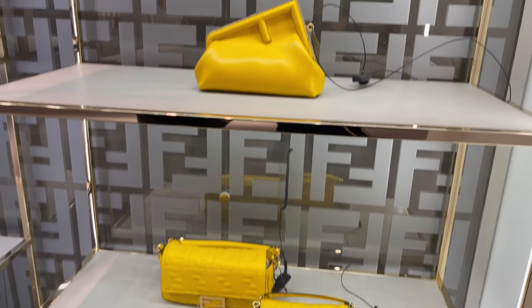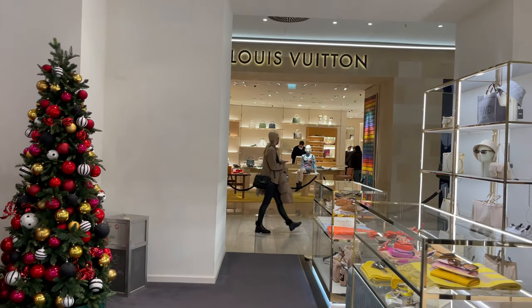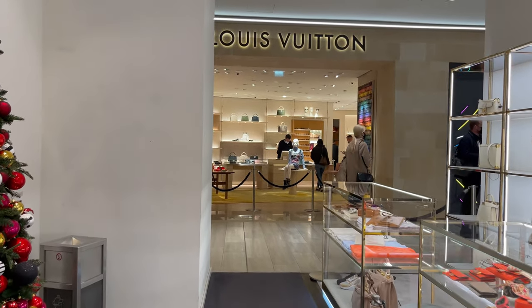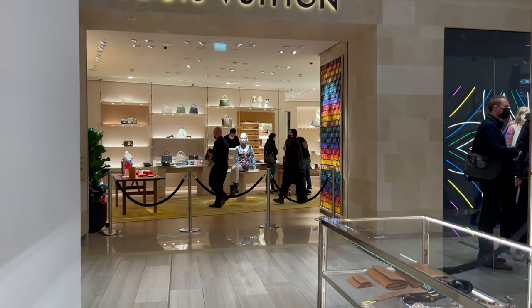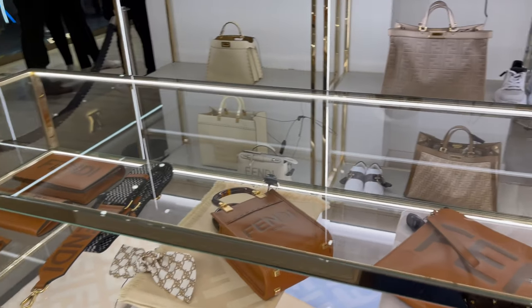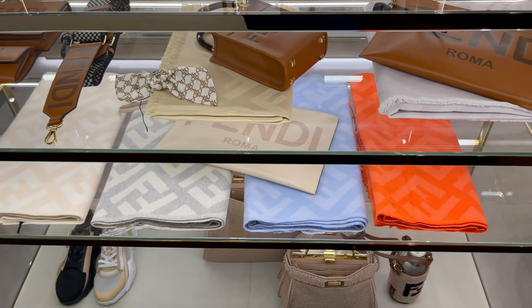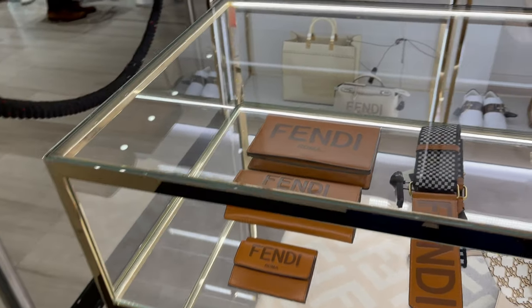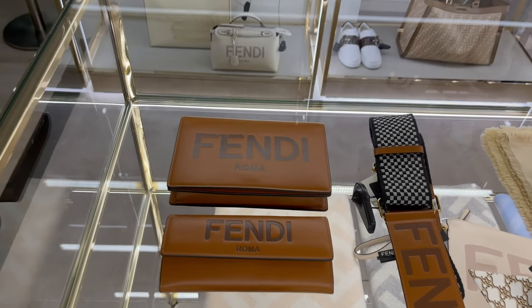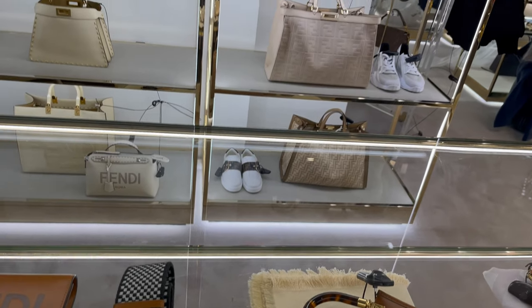I actually need to look for a new Fendi bag. Here in front we are at my most favorite shop — it's Louis Vuitton, I will show you a little bit later because I found some super nice pieces that I really love. And here we have the Fendi accessories, they are so nice. Look at those scarves, they are beautiful.